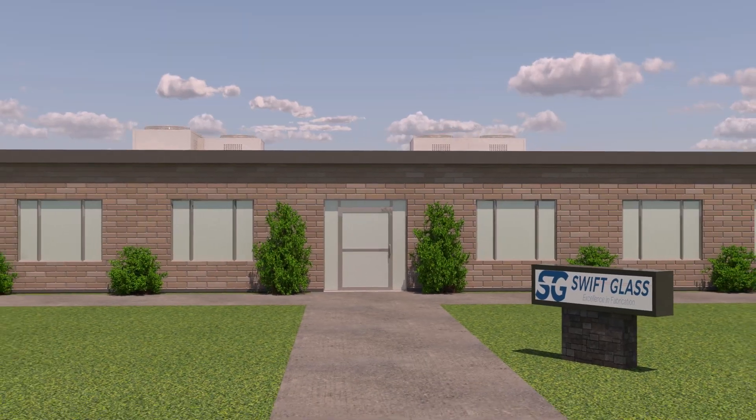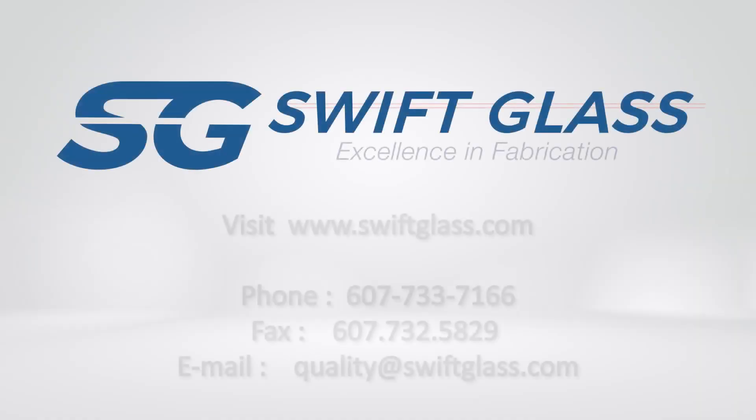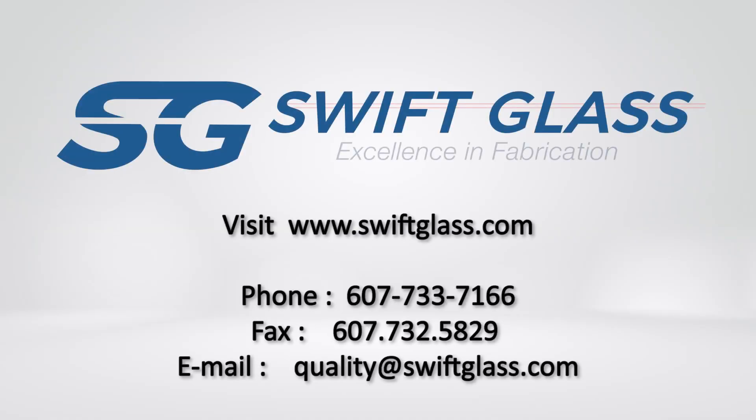Make Swift Glass your primary source for glass fabrication. For more information on our glass wafer production services, visit our website or contact us today.